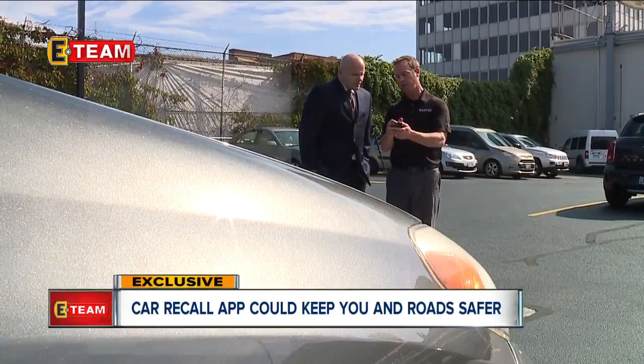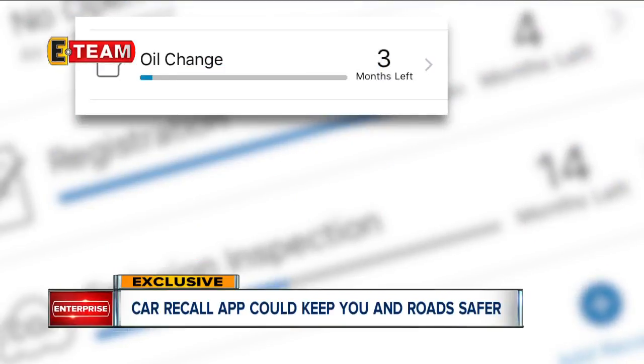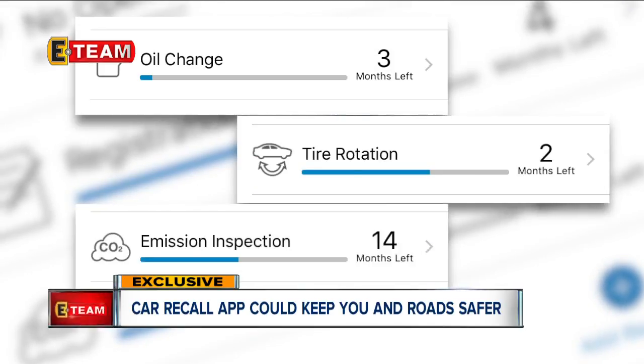If there was something that needed attention, whether it be a recall or an oil change, you'd see a red circle with a number inside of it. The app also tells you if you need an oil change, tire rotation, even something many of us forget to do.